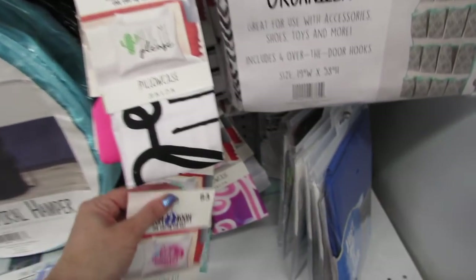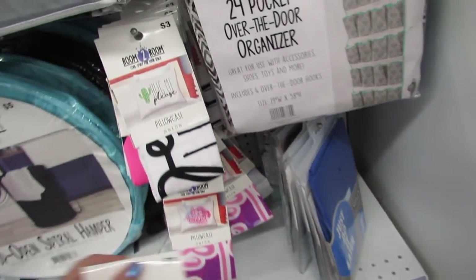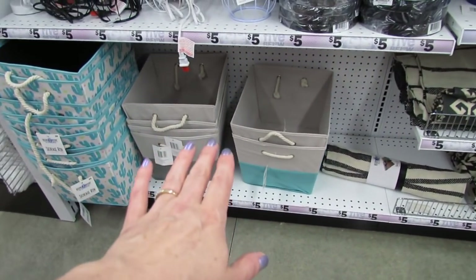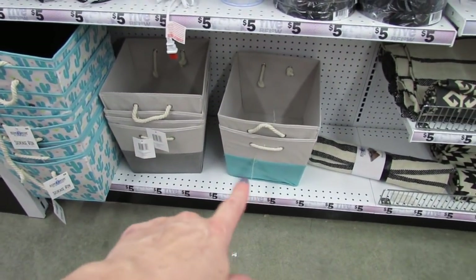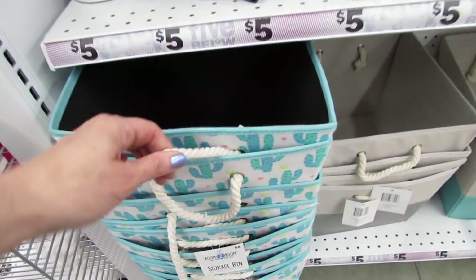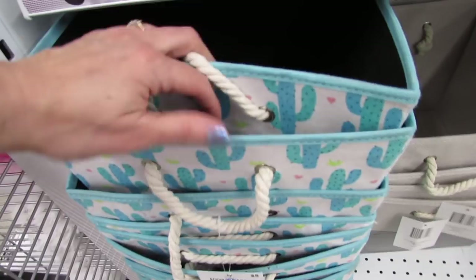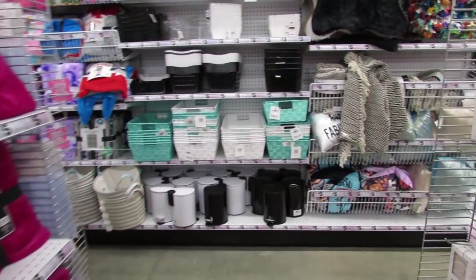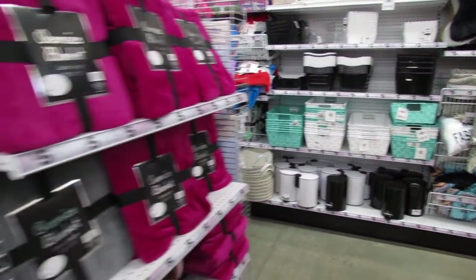It's just really fun to come in here and look around and see what's new. They have other storage bins that are super cute — some plain ones in gray and blue, and also these really big ones with little handles and an adorable cactus design. I see more storage bins that I want to share, but I need to bring my cart around.